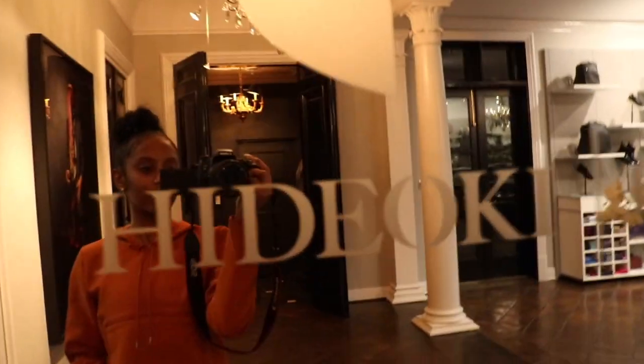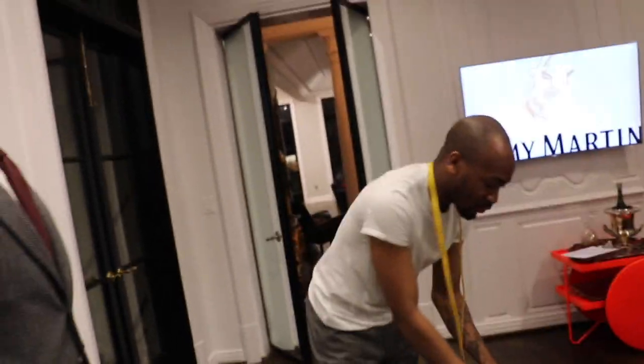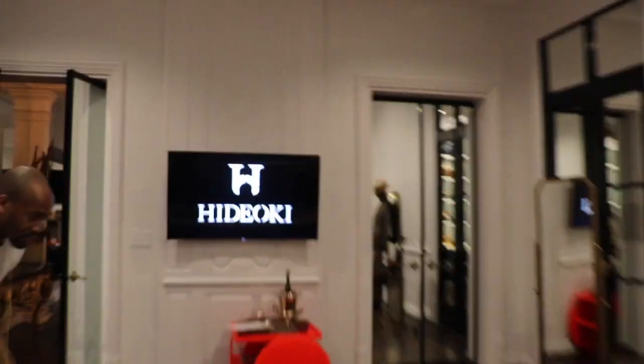How do y'all feel? We just finished. Got my measurements done. He got my money. We're good.